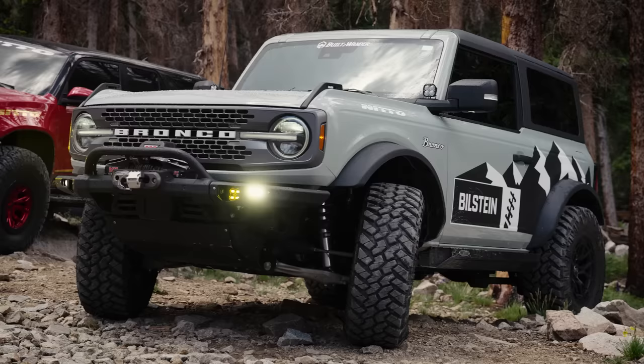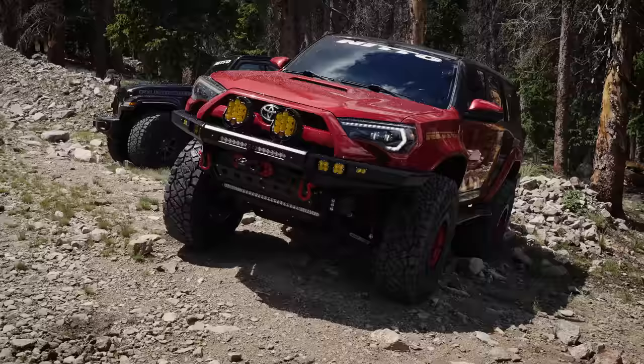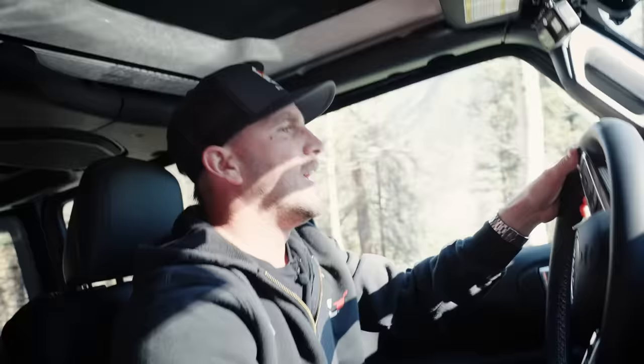Matt brought our Built to Wander Bronco — it's a 2021 two-door Badlands — and Chris Hefty brought out his wild fifth-gen 4Runner. I'm sure you've noticed it's not the traditional 4Runner build that you're used to seeing, and we'll dive into that a little bit later, but for now let's keep making our way down the trail.